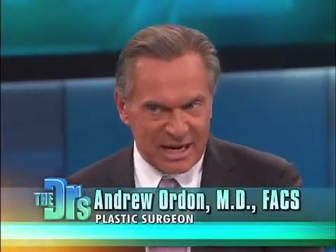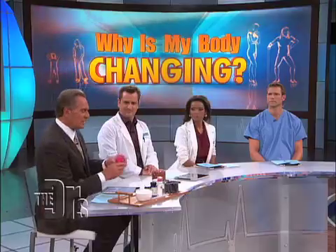Most women, as they get older, have a certain degree of cellulite. Exercise helps to a certain degree, but not 100%. And there's a reason why, and I'm going to explain that to you with this little model.